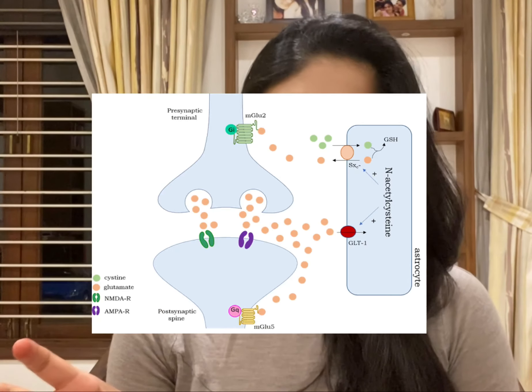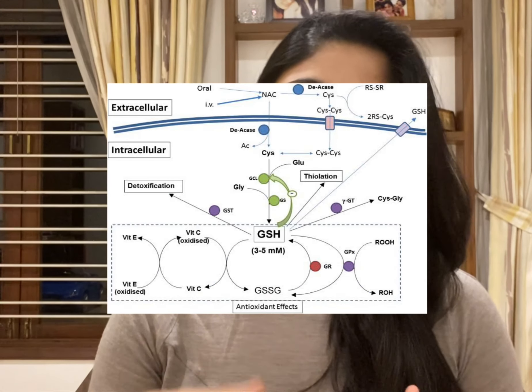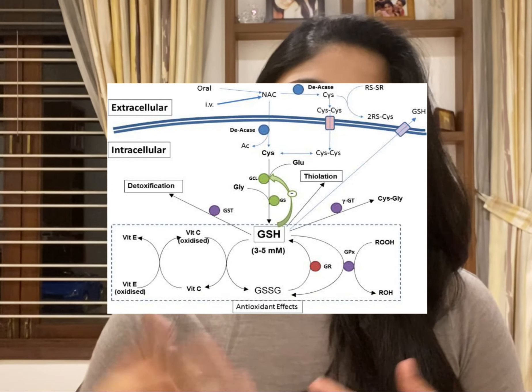N-acetylcysteine is a potent antioxidant because it helps in the biochemical pathway of glutathione. Hence, it is also called a glutathione precursor because it enables faster metabolism of this glutathione.